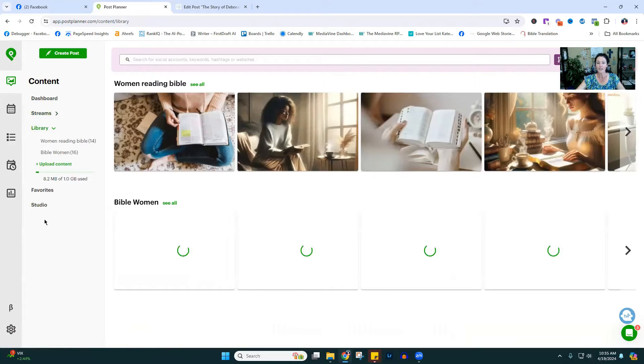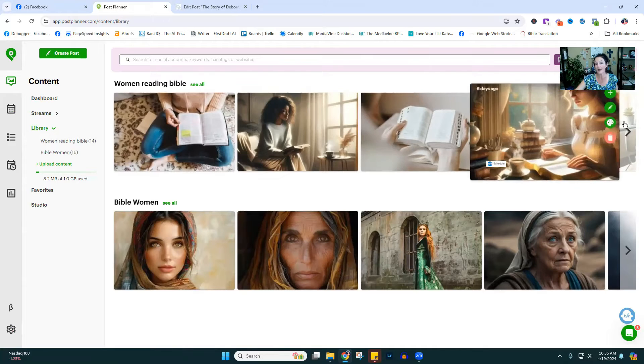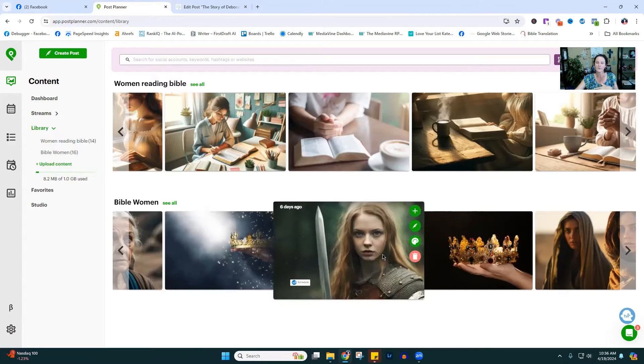In the library, you can actually upload your own images. The image is important — it's what will or will not get someone to stop the scroll. Sometimes the image you put on the post is not that great, or you want to test out different images. I have different folders I've created. Some are AI-generated images I created with ChatGPT, some I've taken from Adobe Stock. I have a lot of women of the Bible content that I'm promoting right now, with beautiful pictures I could use as my headliner image.